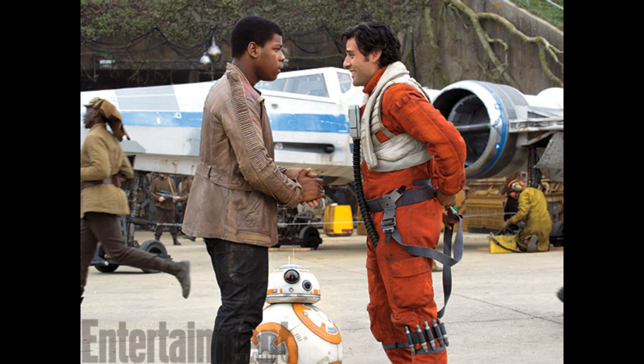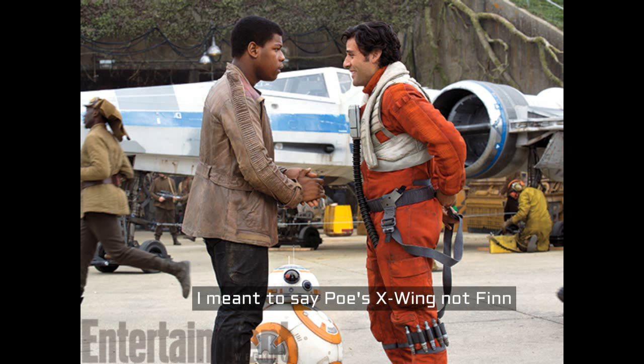Here we see BB-8, Finn, and Poe. This is definitely the Rebel base — it looks a little bit like Yavin, though I don't know why they'd go back to Yavin 4 since the First Order probably knows that's where they were in A New Hope. It looks like Finn is new and not experienced — like he's asking a dumb question and Poe's laughing but Finn is still focused. BB-8 is looking up at Finn. We see a lady running in the background and someone doing repairs on an X-Wing. Finn's suit is black and orange, which is cool.